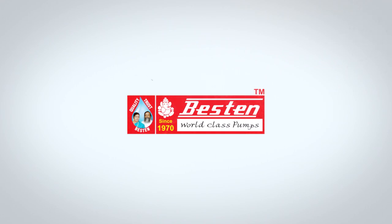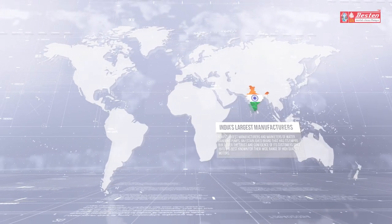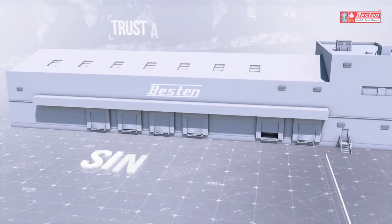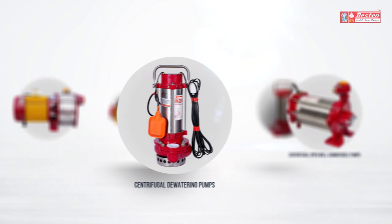Bestin Pumps, India's largest manufacturers and marketers of water handling pumps. An established brand that has its empire built over the trust and confidence of its customers since 1970, and is best known for their wide range of high-quality motors.